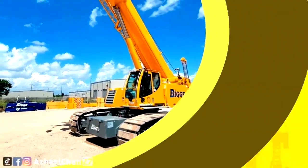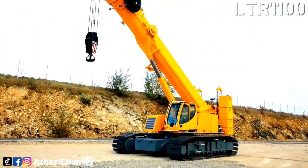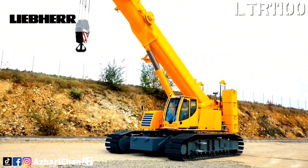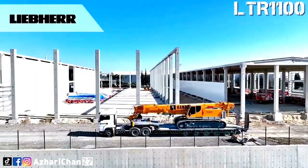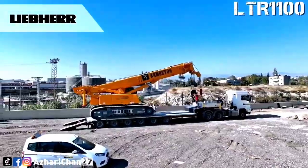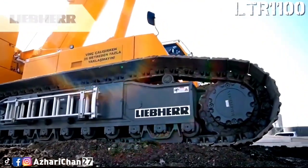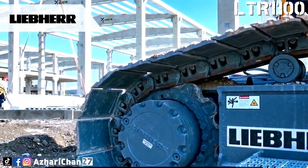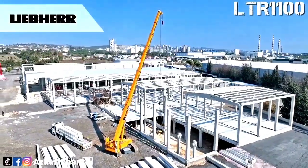Number 5 is Liebherr LTR 1100. The Liebherr LTR 1100 combines the features of telescopic cranes and crawler cranes with 100-ton lifting capacity. Compared to conventional lattice boom crawler cranes with similar engine power, it features a shorter setup time, easier transport, and enormous flexibility in use. The crawler travel gear delivers outstanding off-road capabilities and can drive with a load attached, even on constricted sites or at a lateral angle.